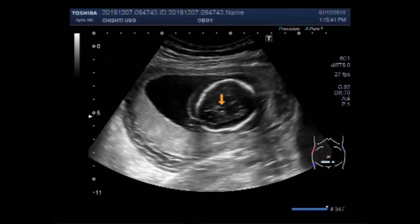This is the fetal head, and you can see there is overlapping of the fetal skull bones — that is Spalding sign is positive. This is the overlapping of fetal skull bones, and the Spalding sign is positive.